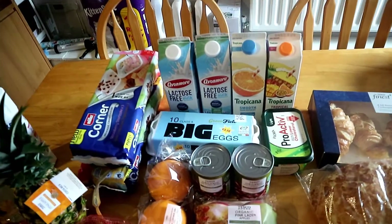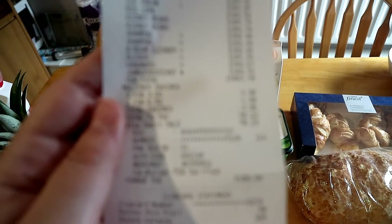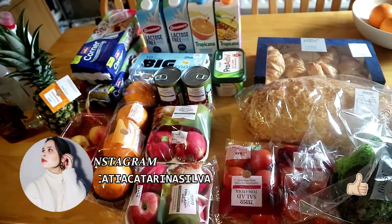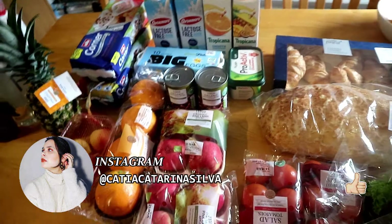All of that came to 58 euros and 23 cents. So yeah, this was everything that we needed, nothing more or less.